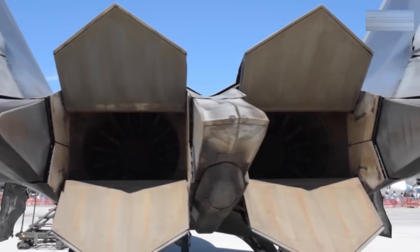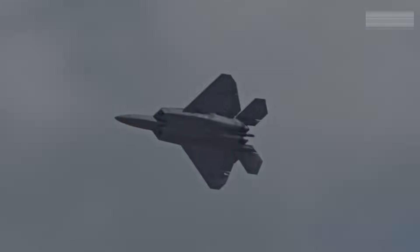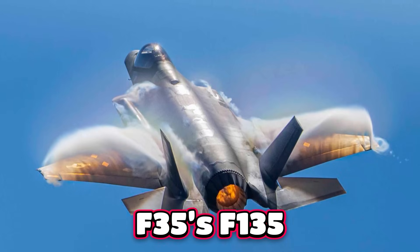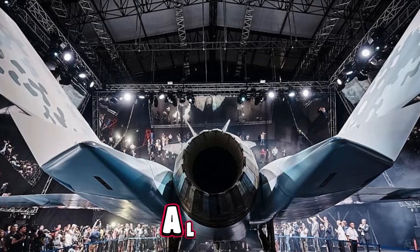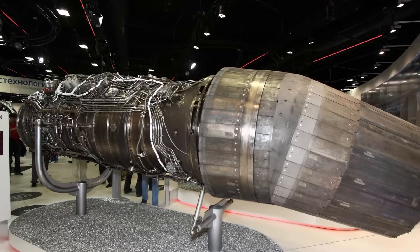The F-22's F-119 engines, on the other hand, showed the future — proving that engine power was about persistence and stealth. The F-119's influence can be seen across the globe in the F-35's F-135, China's WS-15, and Russia's AL-41F-1, both of which sought to match the F-119's combination of thrust and efficiency.